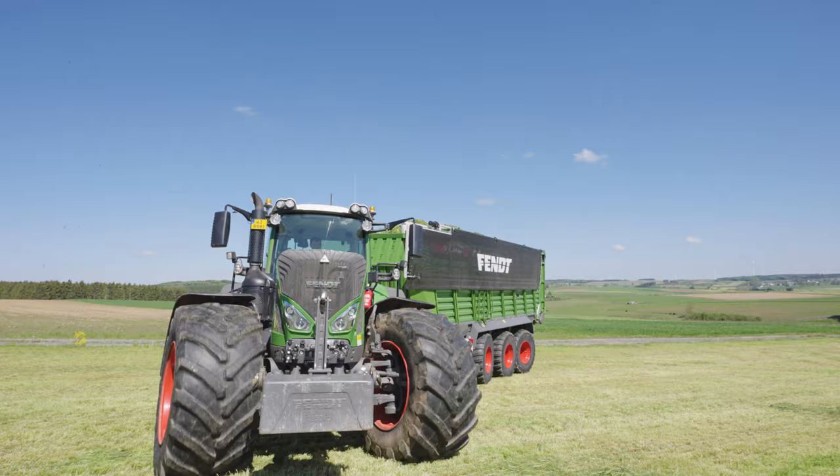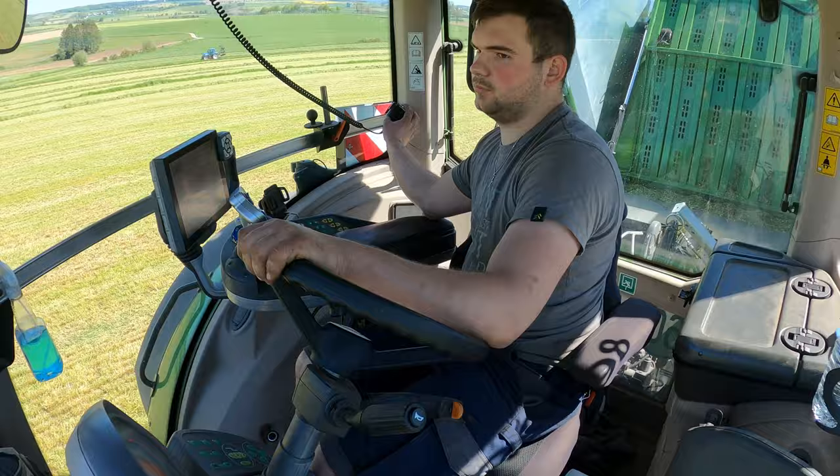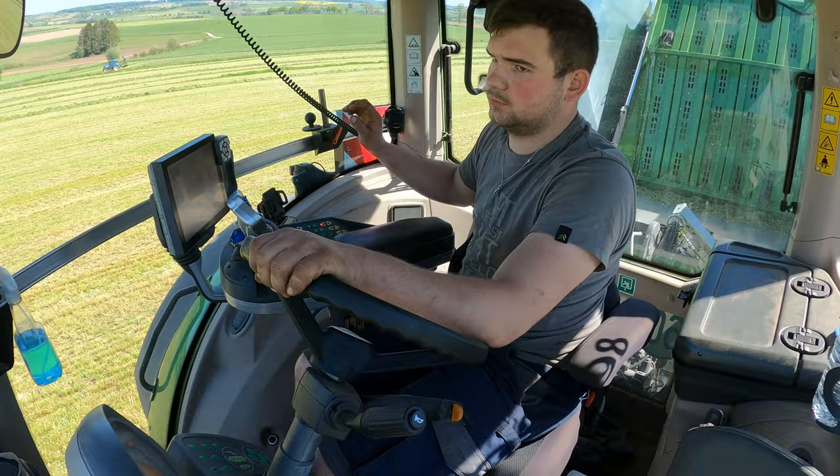As we did last year, we chose to film the first cut forage harvest because there are lots of new machines being used in action. This year, Rife have acquired some new customers.